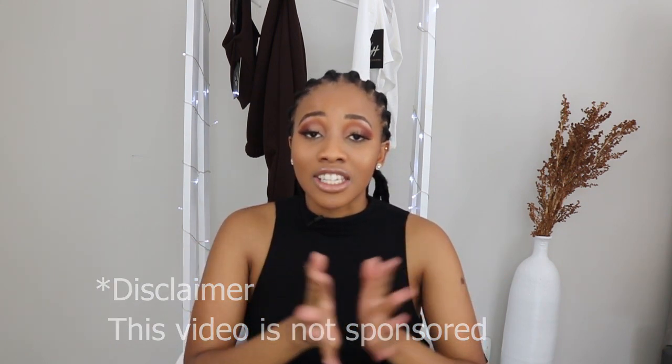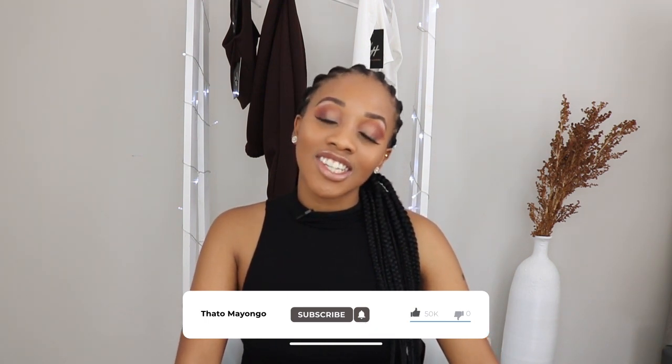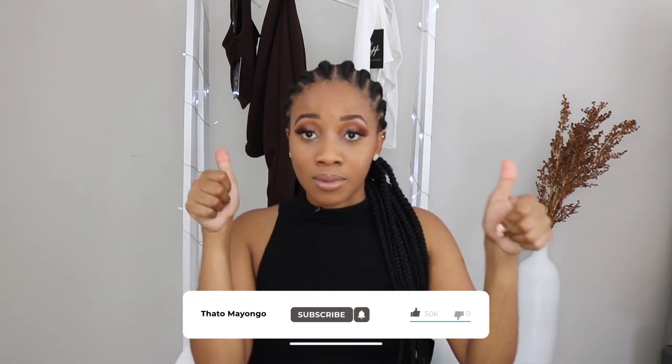Thank you guys so much for watching this video. Let me know which item you liked and whether you'd consider purchasing this collection — let me know in the comments and we'll chat there. Our subscriber of the week goes to Tato Lebelo — thank you so much for subscribing, you are loved, God bless you. If you'd like to follow in Tato's footsteps, hit the red subscribe button — it's free. Please give this video a big thumbs up. I love you guys so much. May your day be ever as flawless as your makeup.